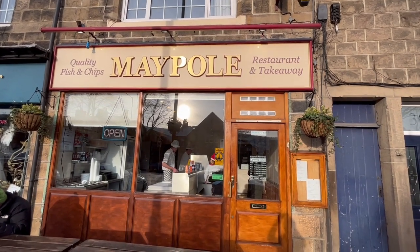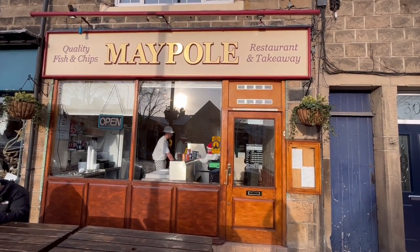Today I'm in the Otley area of Leeds and I'm here to try the best fish and chips in Yorkshire — well, at least that's how it's described on the website. The place is called Maypole Fisheries and it's supposed to have some great fish and chips. So let's go get some of their food and try it out.